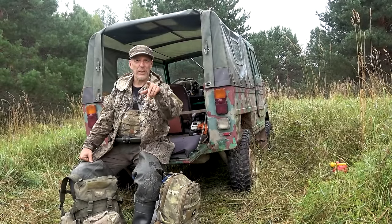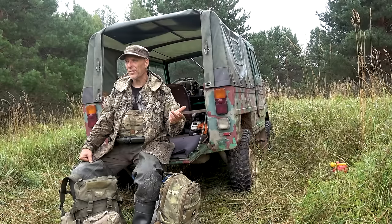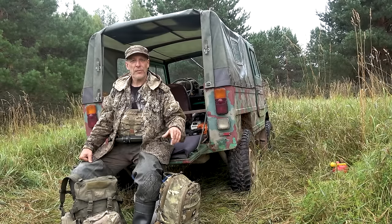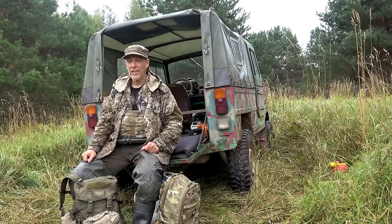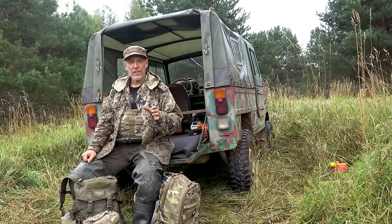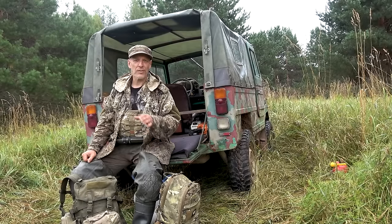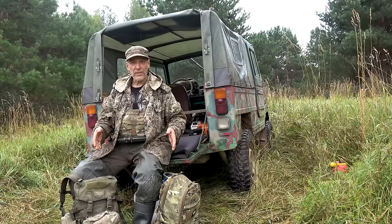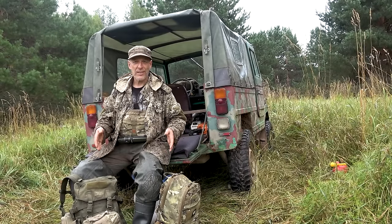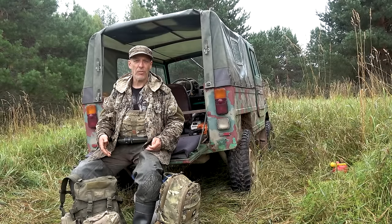Hello there guys, welcome back to the channel, welcome to Survival Russia. We are on some wilderness camping, we've been here since yesterday, fishing and stuff like that in the little bit larger river down here. I think it was a good opportunity to make another video for the basic survival and outdoors series or playlist or whatever. So of course, it's gonna be basic stuff to carry in your pack, or in my pack — stuff that I think should always be there.